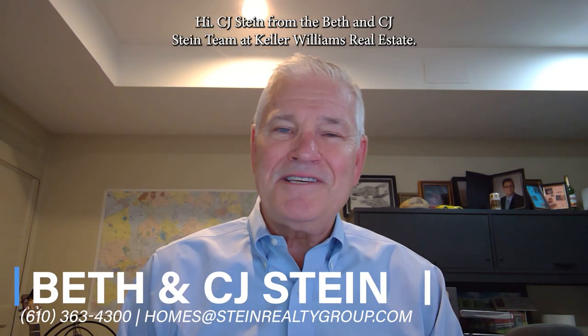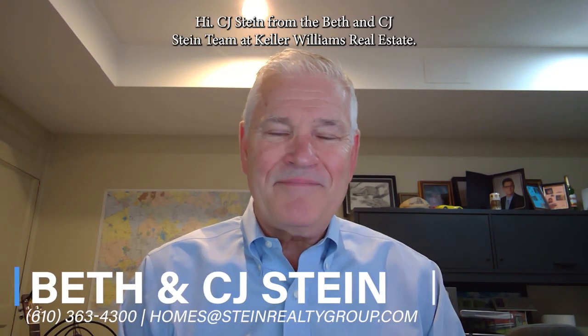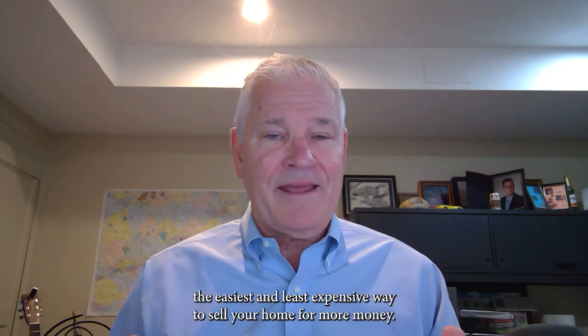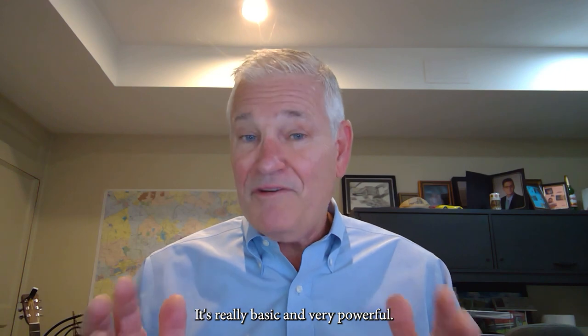Hi, C.J. Stein from the Beth and C.J. Stein team at Keller Williams Real Estate. I want to share with you the easiest and least expensive way to sell your home for more money. It's really basic and very powerful.